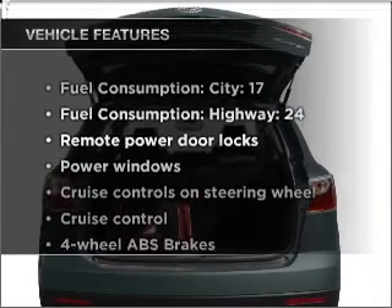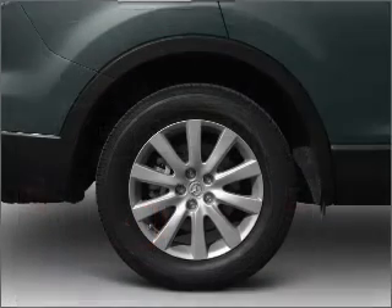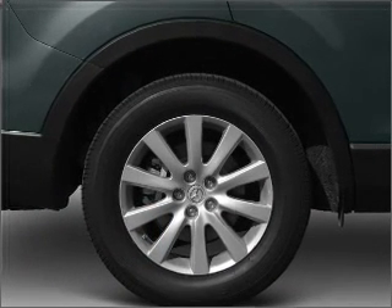Enjoy these notable features that are included in this vehicle: air conditioning, power door locks, power windows, power steering, cruise control, power mirrors, and AM-FM stereo with a CD player.